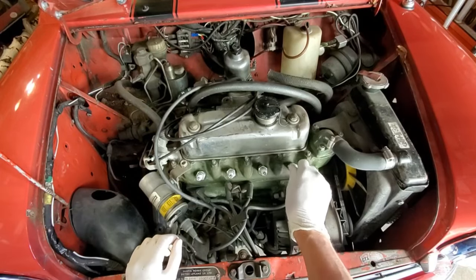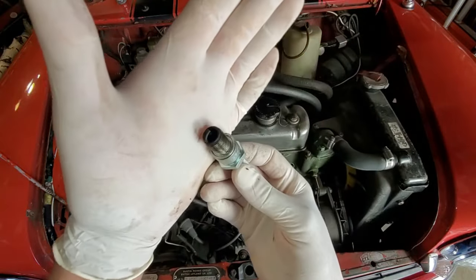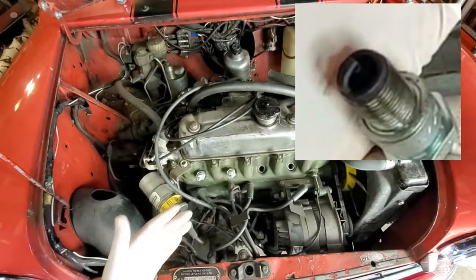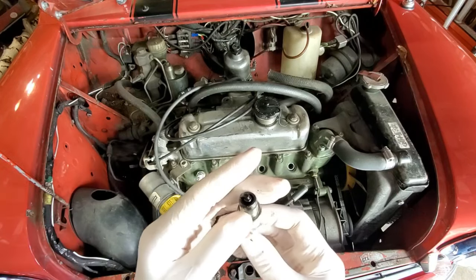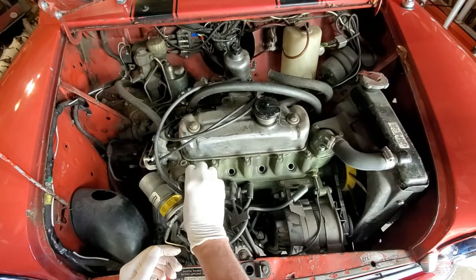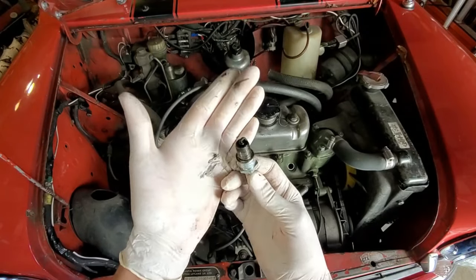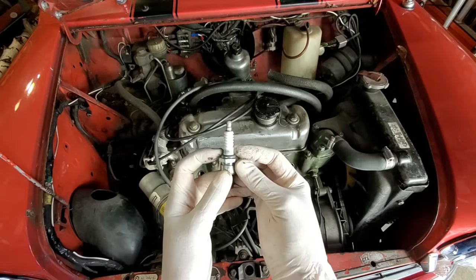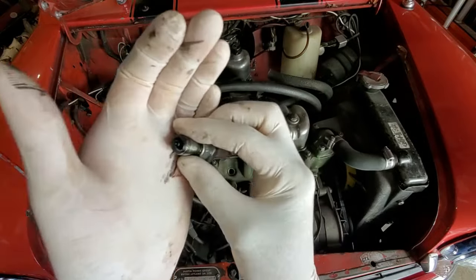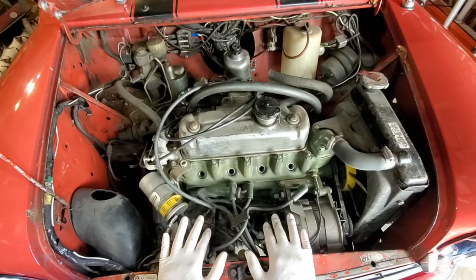Let's have a look at what these plugs look like. You can see this thing was running very, very rich. The plugs are BPR 6 ES plugs — they look fairly new-ish, but they are really filthy. The customer asked me to do a compression test, so at this point I'm going to go ahead and do that.